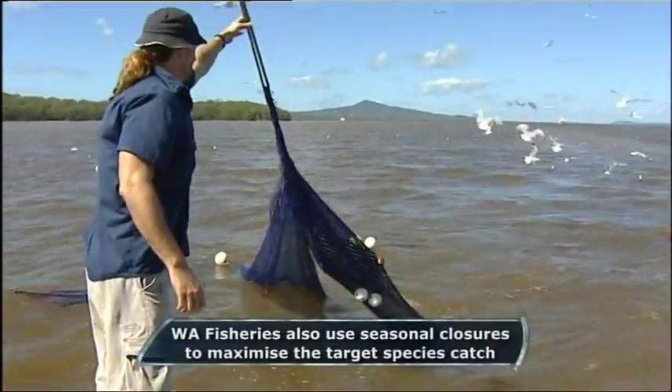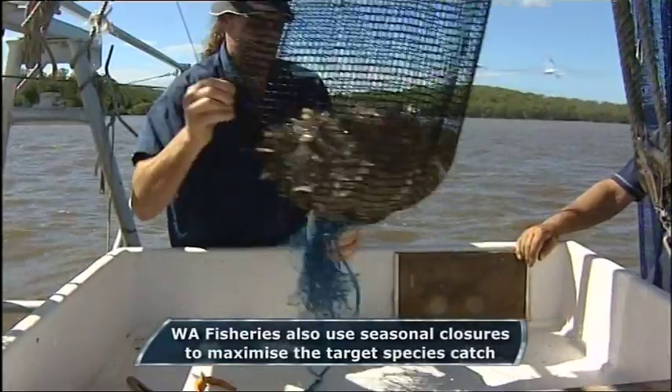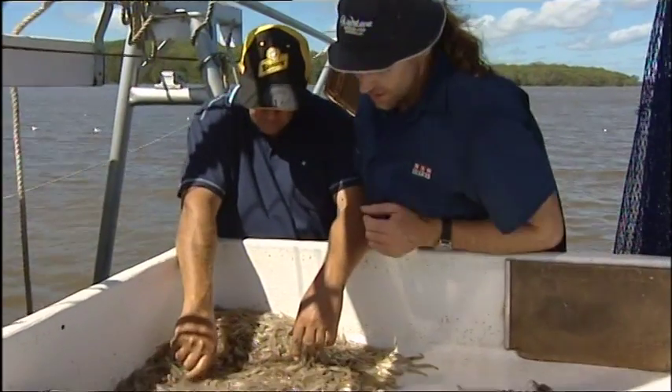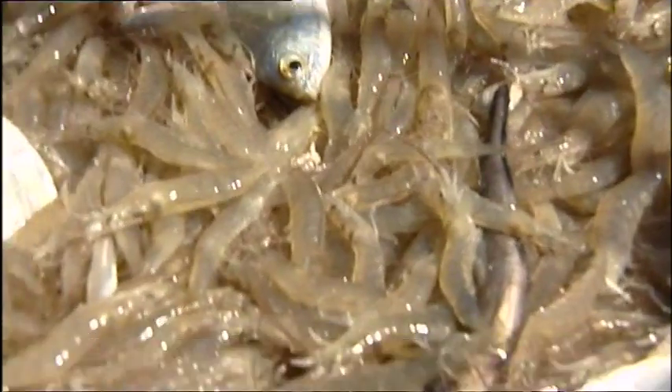These clever contraptions do slightly reduce the prawn trawlers' catch, but there are big benefits for the fishers. Firstly, they don't have to handle these large animals that used to come on the sorting table — they're heavy, large, and can at times be quite dangerous, especially rays with barbs. Similarly, the large animals used to crush some of the prawns and scallops, so the actual quality of the target species is now improved by utilising these measures. Not only are you improving bycatch, but you're actually improving the product fishers are targeting.